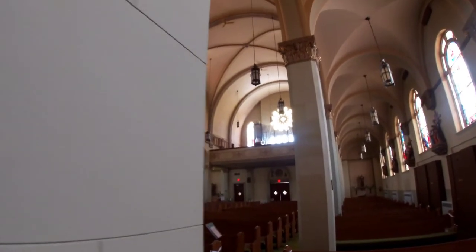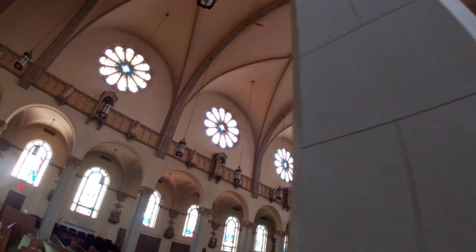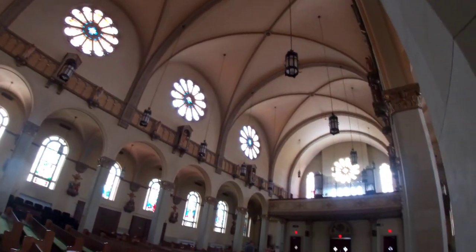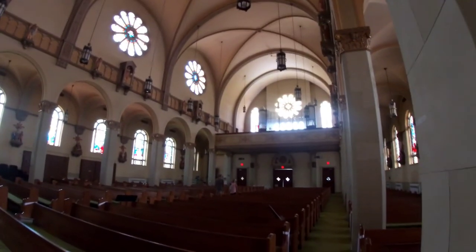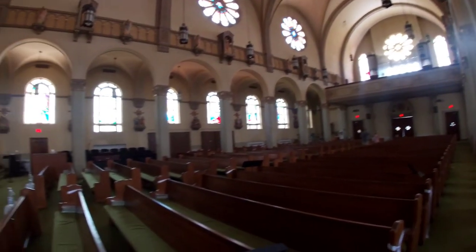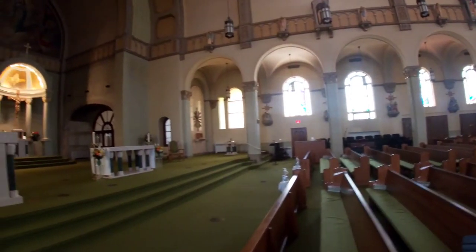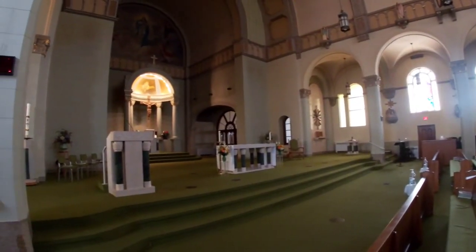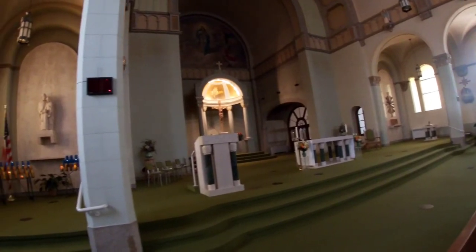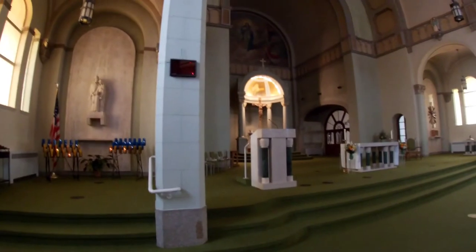Look at these big murals. That's the organ — how pretty! So if you guys have the opportunity, come and check it out. It is here in Pulaski, Wisconsin. I recommend it 100%. And we'll see you in the next video.